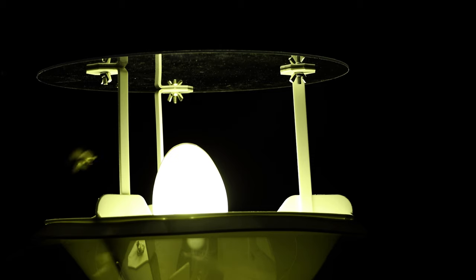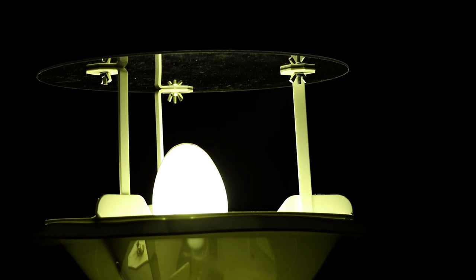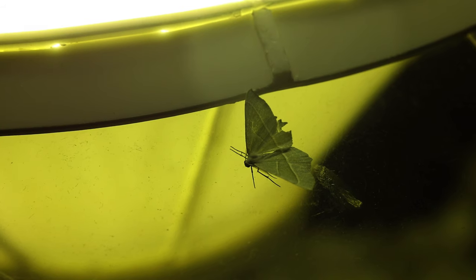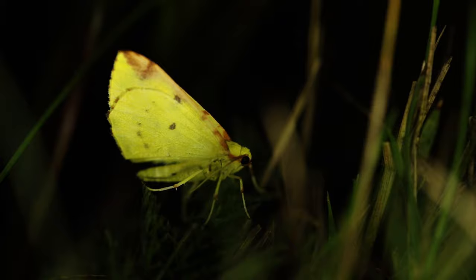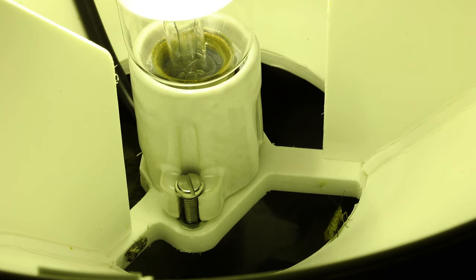During the night, as the moths became more active, it didn't take long for the trap to start working. It's magic! Weird and wonderful bugs started to arrive, like this large yellow underwing and this beautiful brimstone moth. These fuzzy little creatures look almost mythical. With over two and a half thousand species of moths in the UK, I was hopeful that by the morning the trap would catch a few fine specimens.